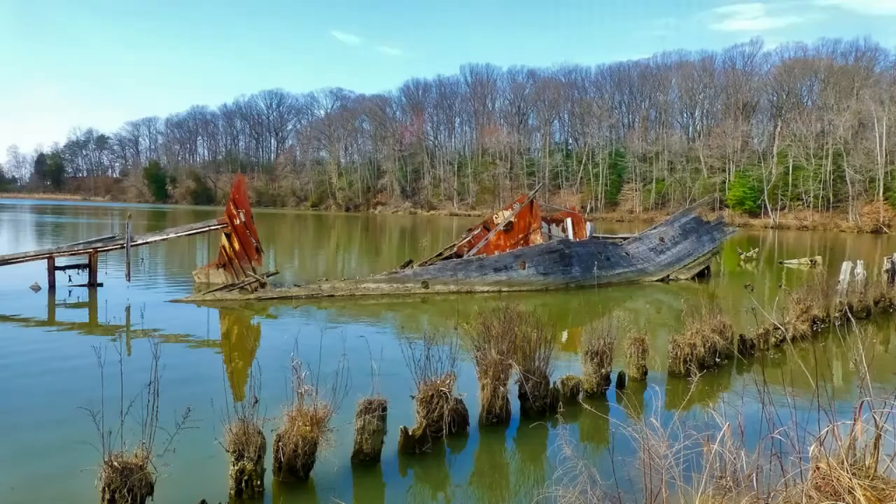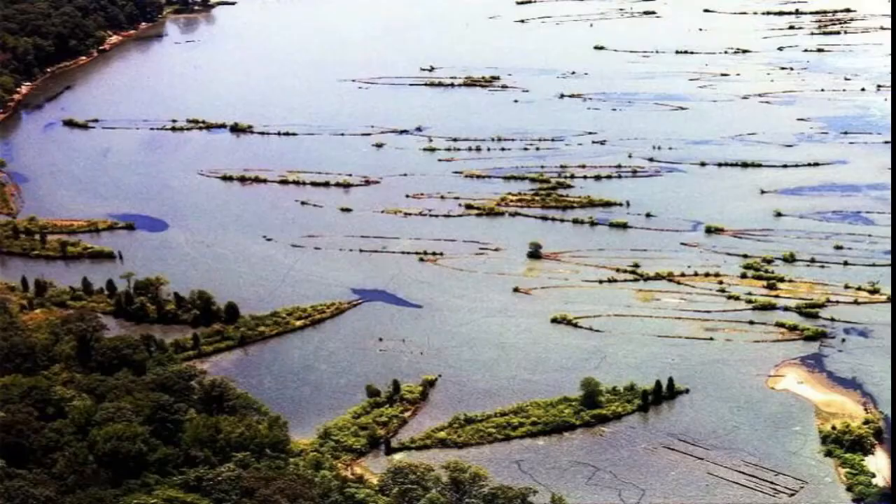Number three, Mallows Bay. A small bay in the Potomac River named Mallows Bay is known as the Ship Graveyard. While it is now considered a national marine sanctuary, years ago the bay was used as a salvage bay. More than 230 ships sunk in the river, 90 of which were steamships scuttled in the bay. These ships then formed a reef that is now a host to a variety of wildlife.